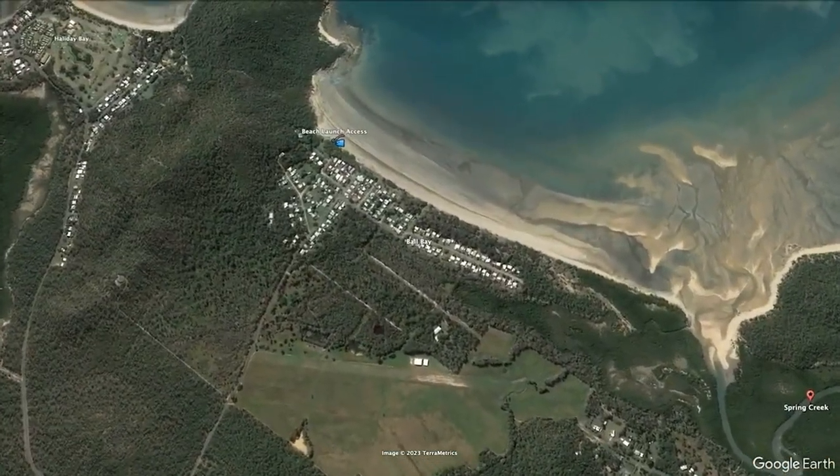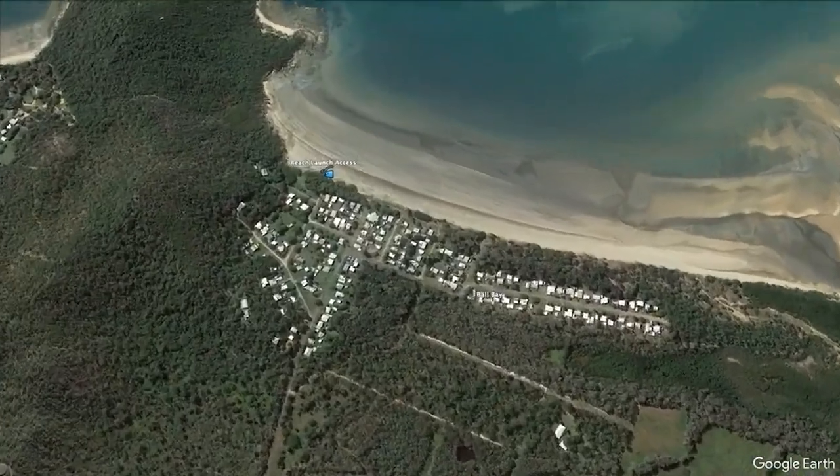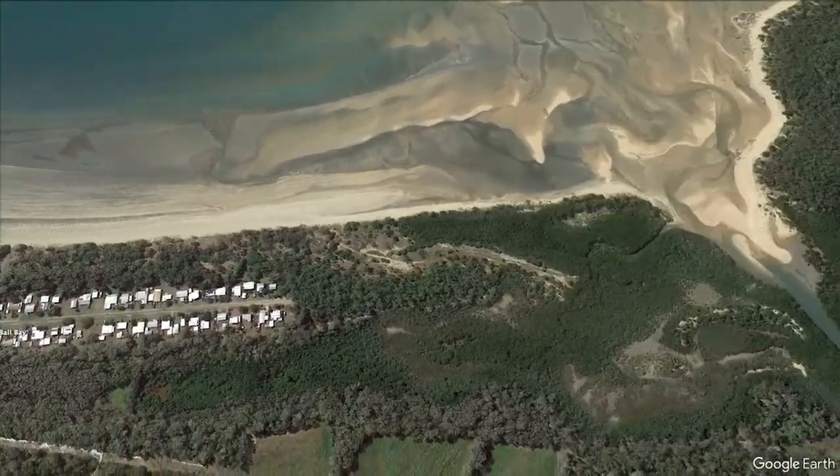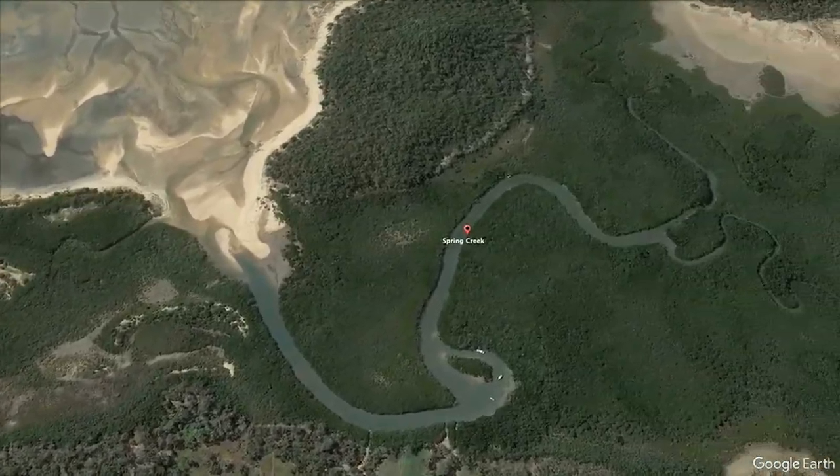Next up the coast we have Ball Bay. It also has beach access for a short trip into Spring Creek or north to Holiday Bay. Spring Creek can be accessed usually in the top half of the tide and does hold water during the low.